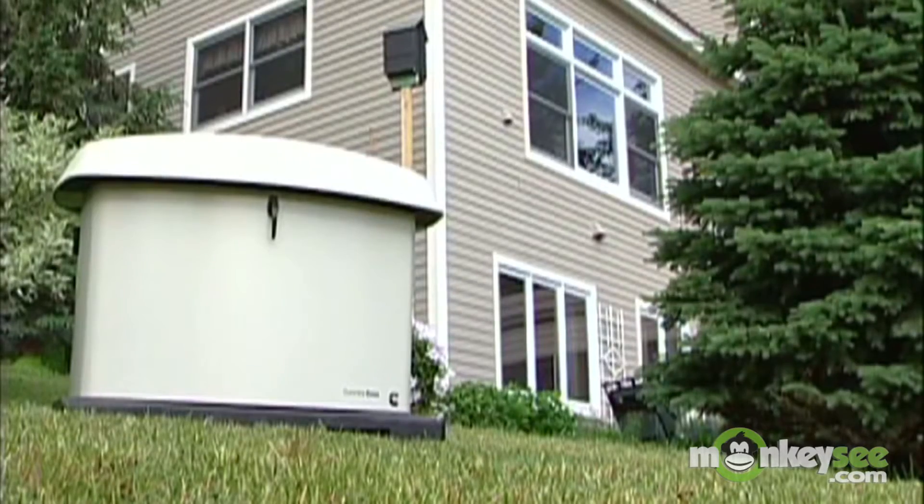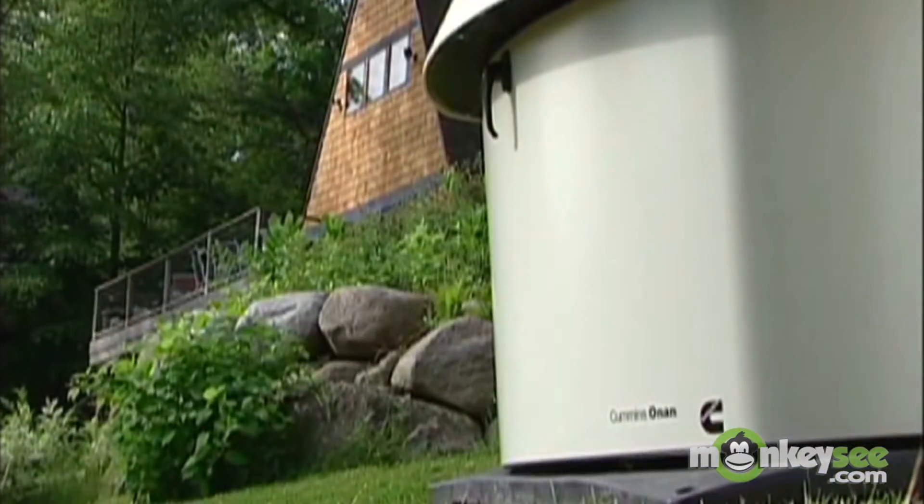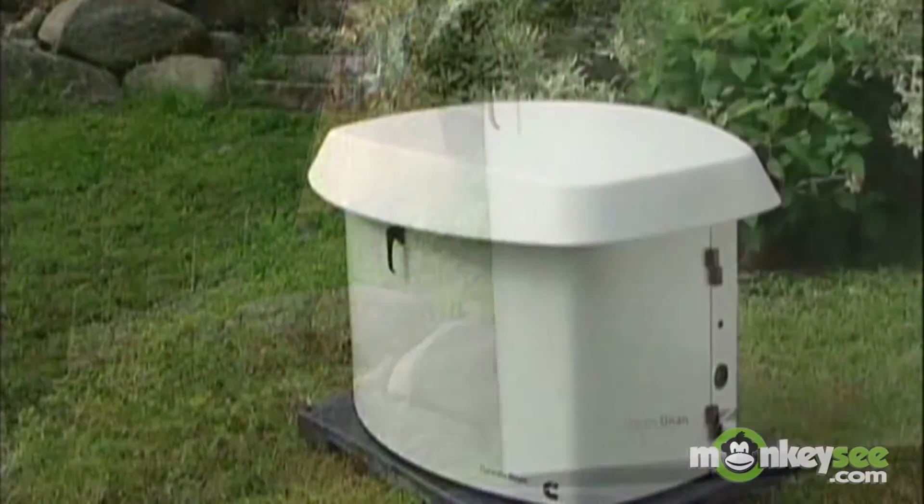One last thing to consider is the operation and storage. An automatic home standby generator is fully enclosed, protected from the weather, and is more quiet compared to most portable options. Portables need to be stored indoors, but wheeled outside when needed.